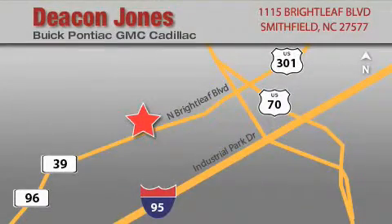Deakin Jones Auto Park is located at 1115 Brightleaf in Smithfield. Our goal is to exceed all of your expectations to ensure that you'll return for future visits.